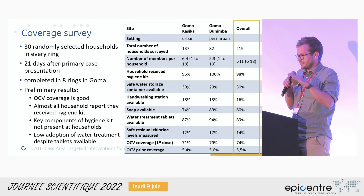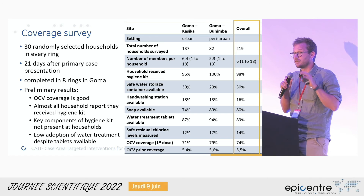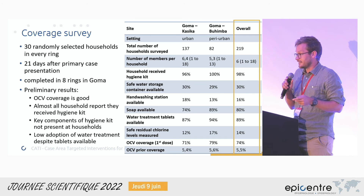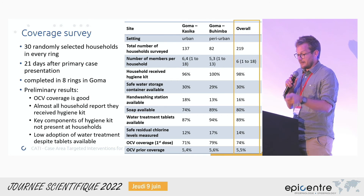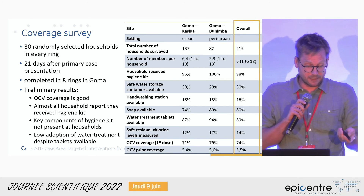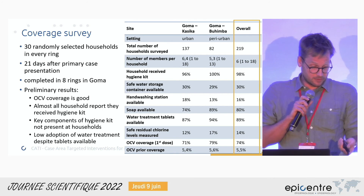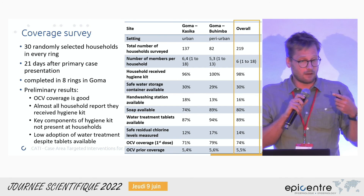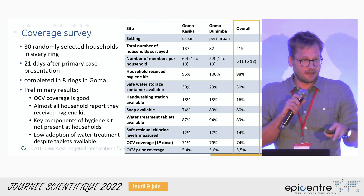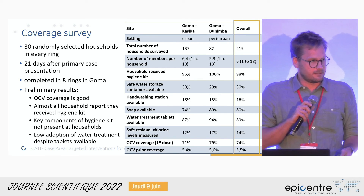However, the water treatment tablets were not being used: safe residual chlorine levels in drinking water stored at households was high enough to be safely drinkable in only 15% of households. On the WASH side, we haven't yet dug into the details of why this is the case, but that is definitely something we will investigate in the coming days. The coverage of the first dose of vaccine is much better than what we saw with the WASH interventions. Interestingly, coverage from previous vaccination campaigns in 2019 appears to be very low in the areas targeted by CATI, according to this coverage survey.